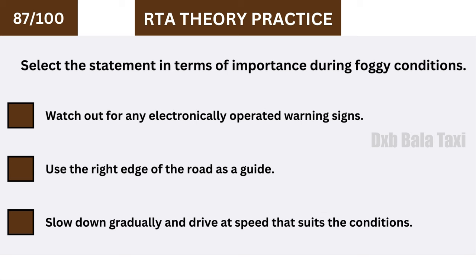Select the most important statement in terms of driving during foggy conditions: slow down gradually and drive at a speed that suits the conditions.